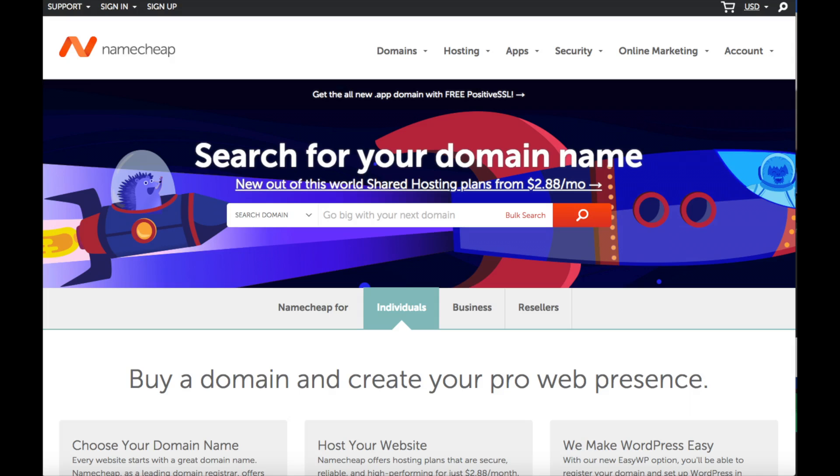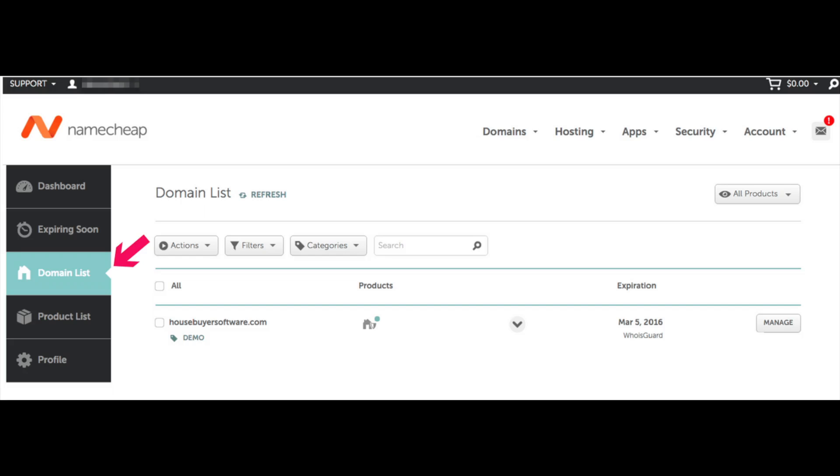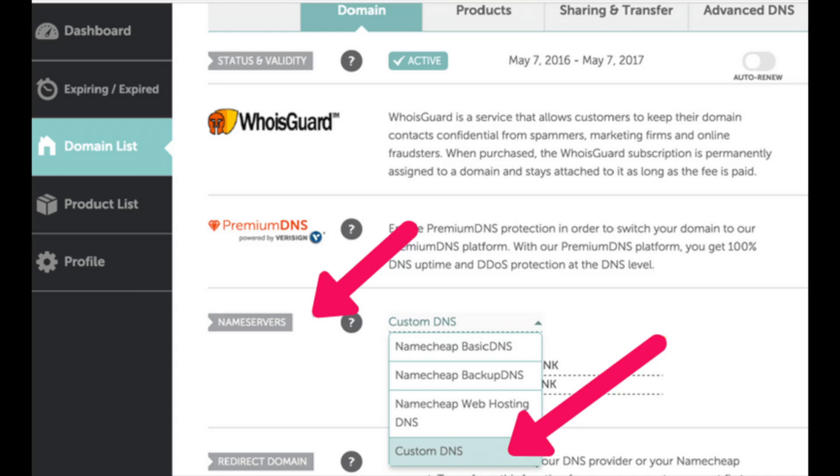Log into your Namecheap account and update the nameservers to Bluehost as mentioned above. When you log into Namecheap, click on Domain List on the left-hand side. This will list out all the domains you currently own via Namecheap. Find the domain you want to point to Bluehost and click the Manage button to the far right. You will be on a domain management page. Scroll down until you see Name Servers.